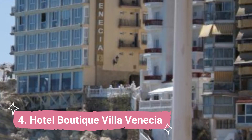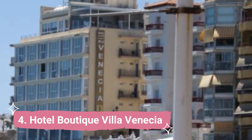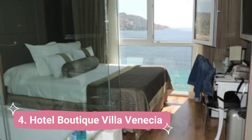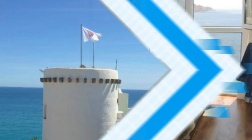Hotel Boutique Villa Venetia. The Villa Venetia Hotel Boutique is located in Benidorm Old Town, close to Levante Beach. It features a terrace with a hot tub and breathtaking views of the Mediterranean. Free Wi-Fi, a hydro-massage bath, and a flat-screen TV are included in the rooms.